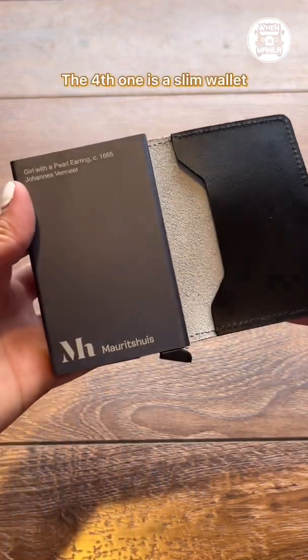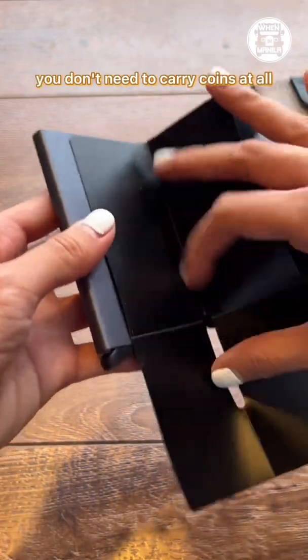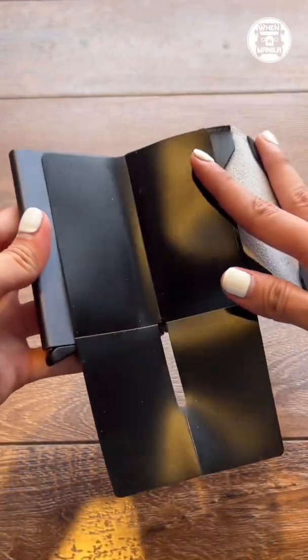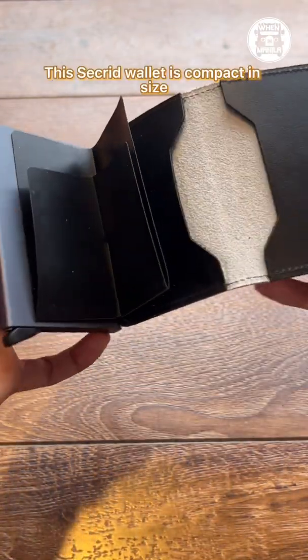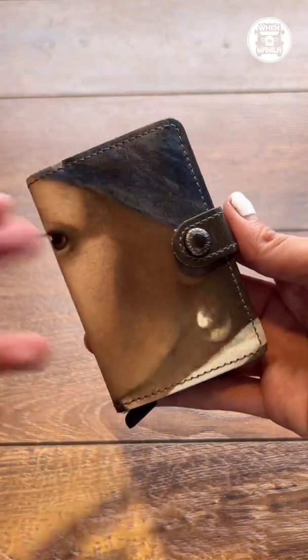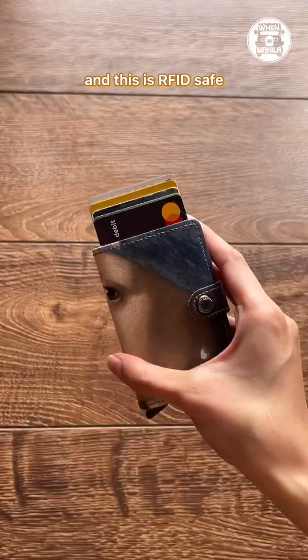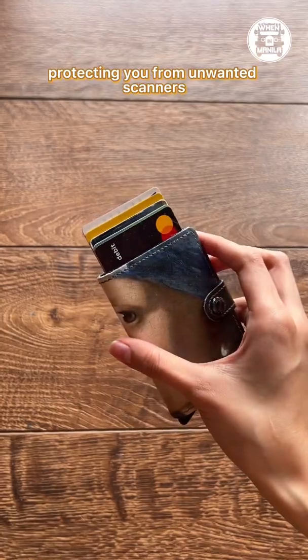The fourth one is a slim wallet. Having this wallet will make you realize that you don't need to carry coins at all. This Secrid wallet is compact in size and surprisingly large in storage capacity. It can hold up to six cards and is RFID safe, protecting you from unwanted scanners.